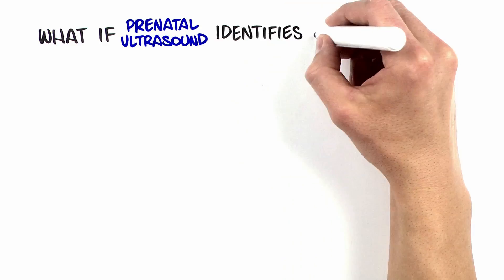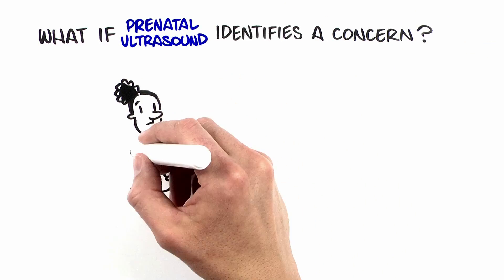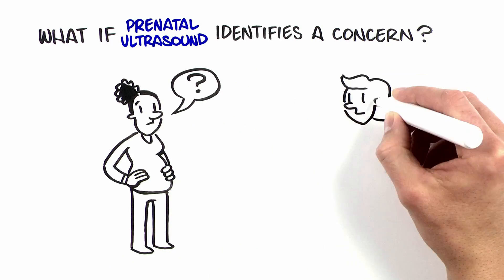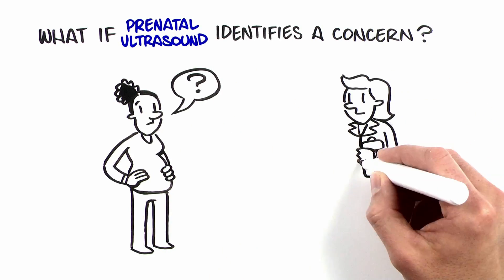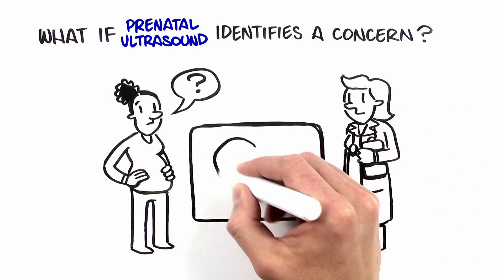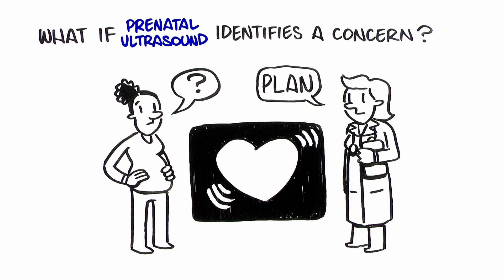If a structural abnormality is seen on ultrasound, a referral to a specialist can be helpful to learn more about what to expect and plan next steps. For instance, if a heart defect is seen on ultrasound, you may be referred to a doctor that specializes in children's hearts to discuss the finding and make a plan for the birth of your baby.